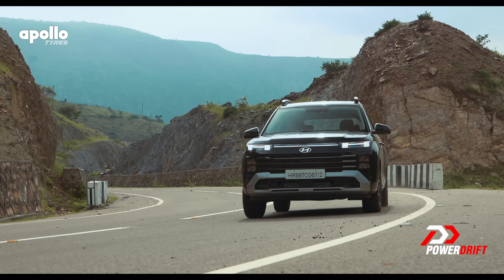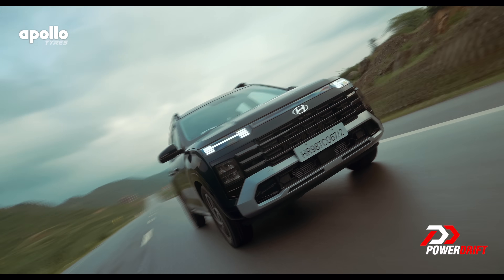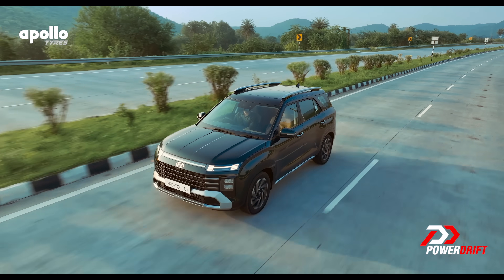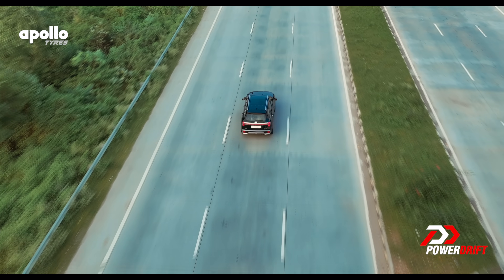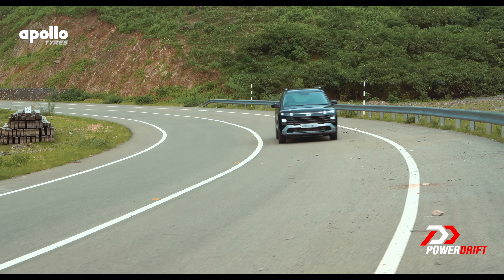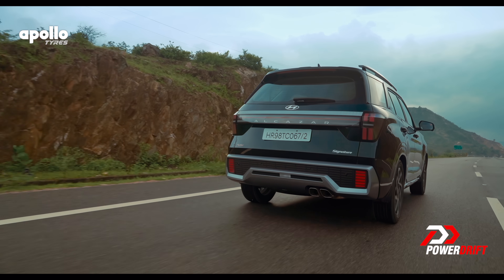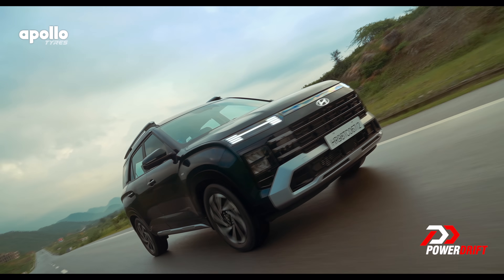People who buy this will probably tell their friends how their diesel is giving them a figure higher than the ARAI figure — and it probably will. These things can easily do about a thousand kilometres on a single tank if you're gentle with the throttle, making them the perfect road trip car. Both engines are great. The petrol really gets a move on too and the diesel, while on paper might look underpowered, is good enough for this car.